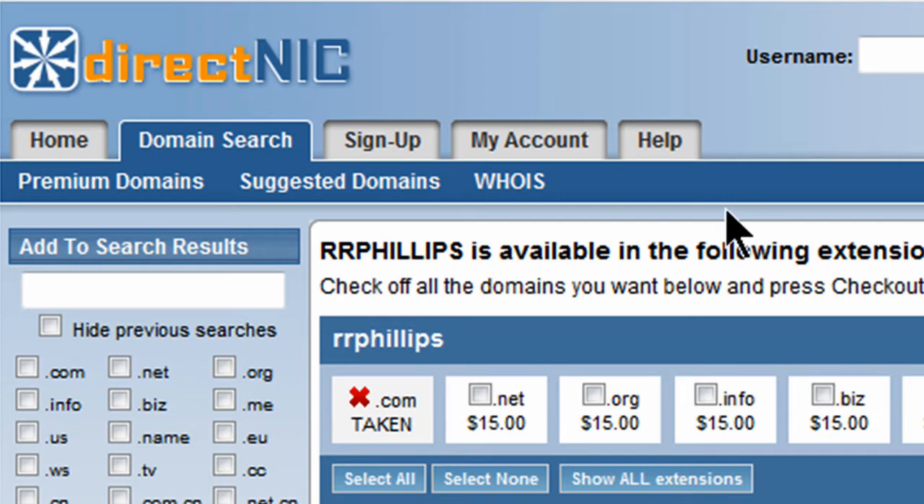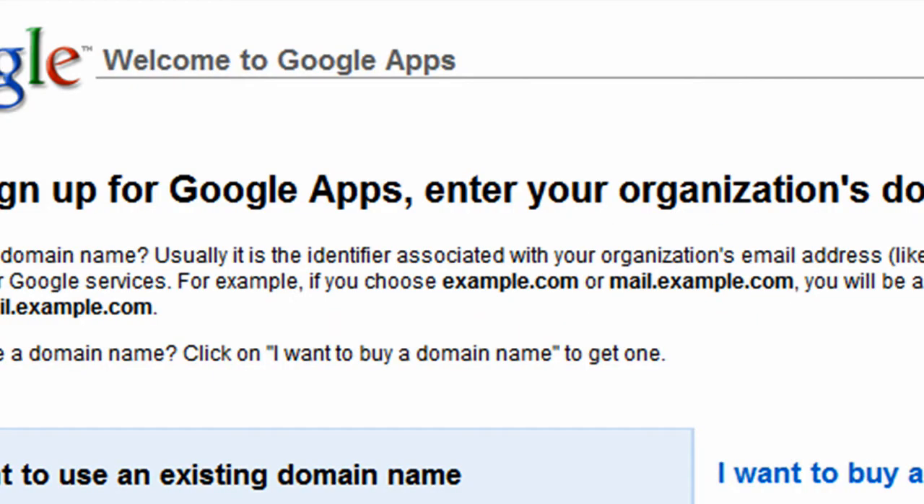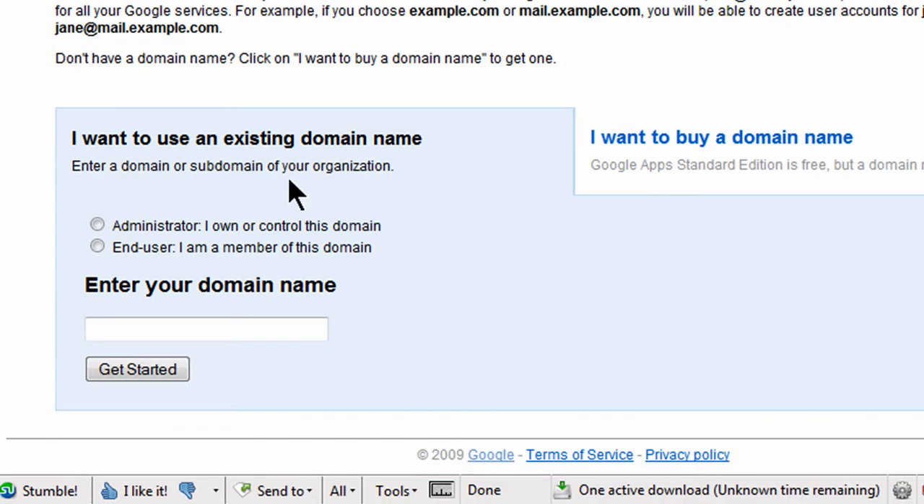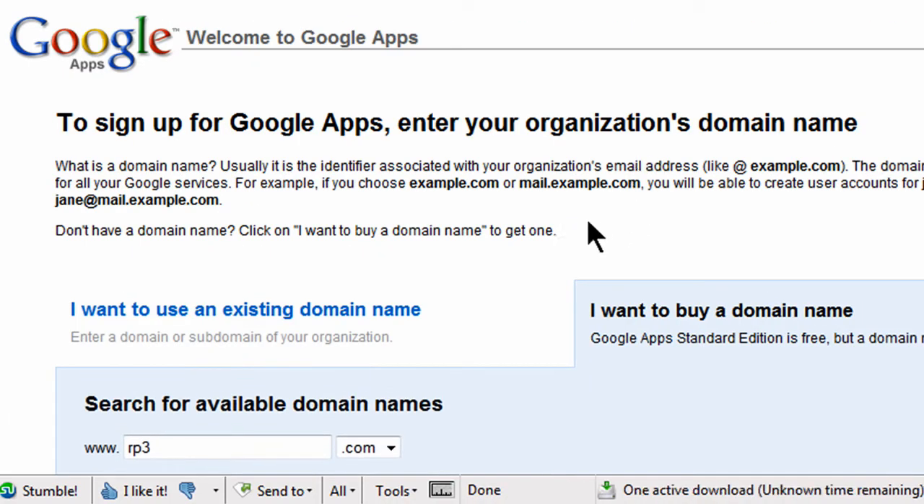So instead of using DirectNIC, which is perfectly fine, I'm going to use Google's domain service. If you haven't tried it out yet, it's also pretty straightforward — people kind of like Google's reputation. I'm over here at the Google Apps page, google.com/a, and instead of using an existing domain name, I'm going to buy a new domain name.